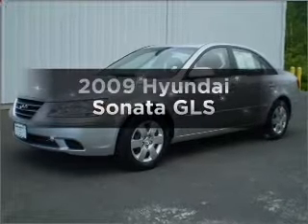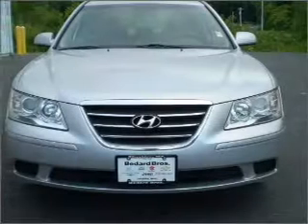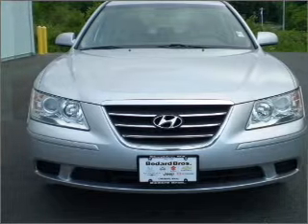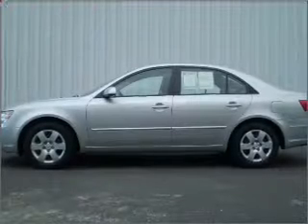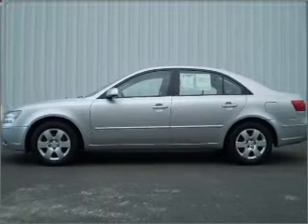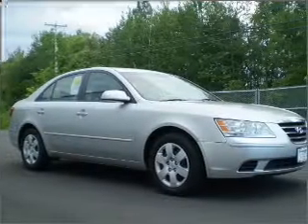Get noticed in this 2009 Hyundai Sonata. Everything you need under one roof with this great vehicle. With an efficient four-cylinder engine that responds smoothly to its five-speed automatic transmission. Premium wheels give a more luxurious look. The anti-lock braking system will keep you safe on the road.